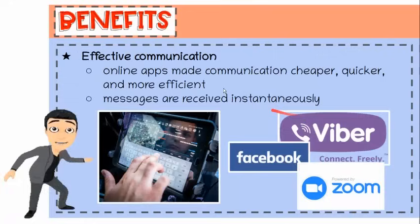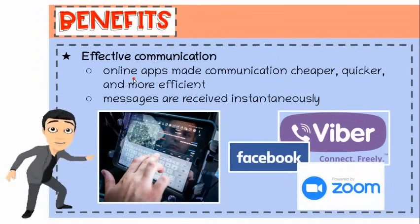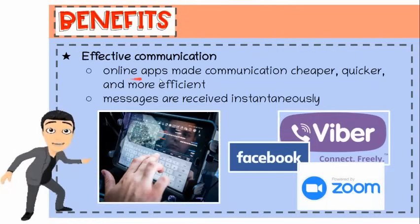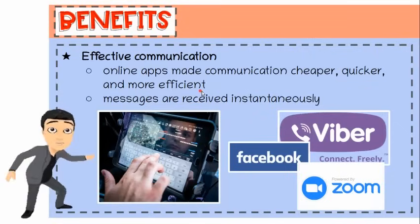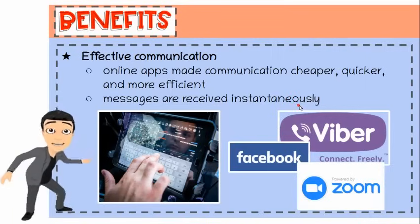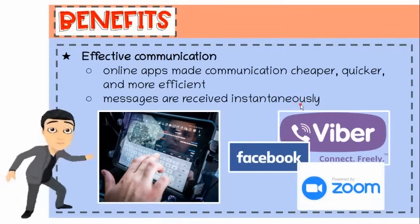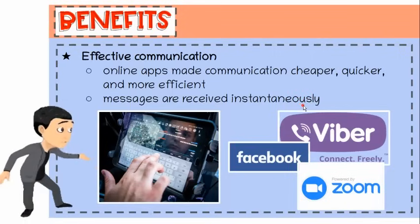Eighth, effective communication. Email services, video conferencing tools, text, and multimedia messaging in online apps made communication cheaper, quicker, and more efficient. With these tools, messages are received instantaneously. Individuals, students, teachers, patients, professionals, and businesses reap the benefit from these communication tools.